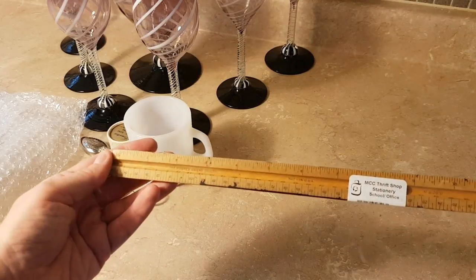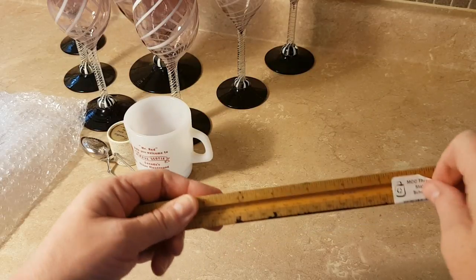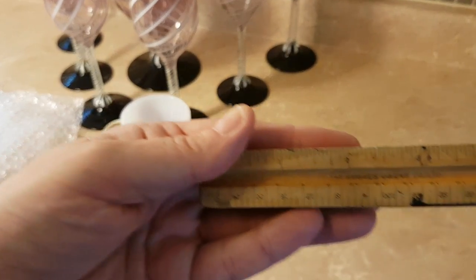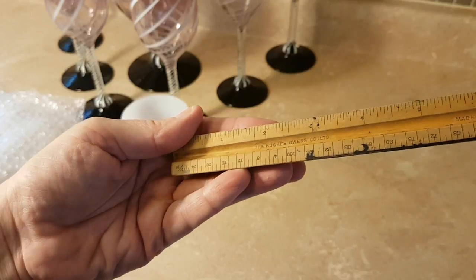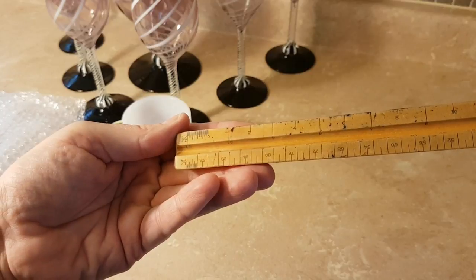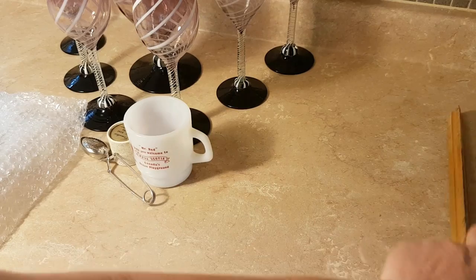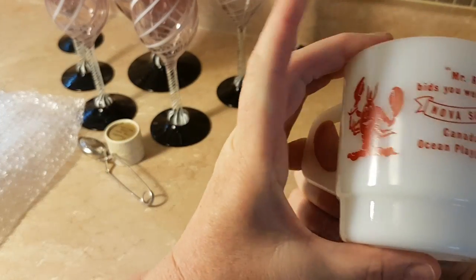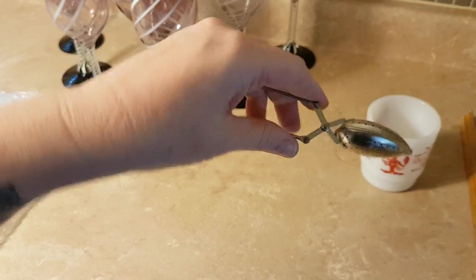This will be part of my vintage office collection — it's the Hughes Owens Company, made in USA, and this is three-sided. Another milk glass cup — this one's for Nova Scotia and it has a lobster on it. Here's a little tea strainer spoon — you would put your tea in there and then put it in your mug.